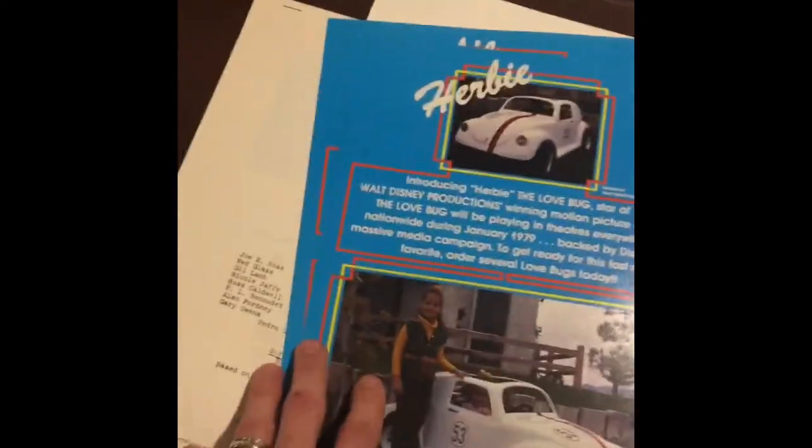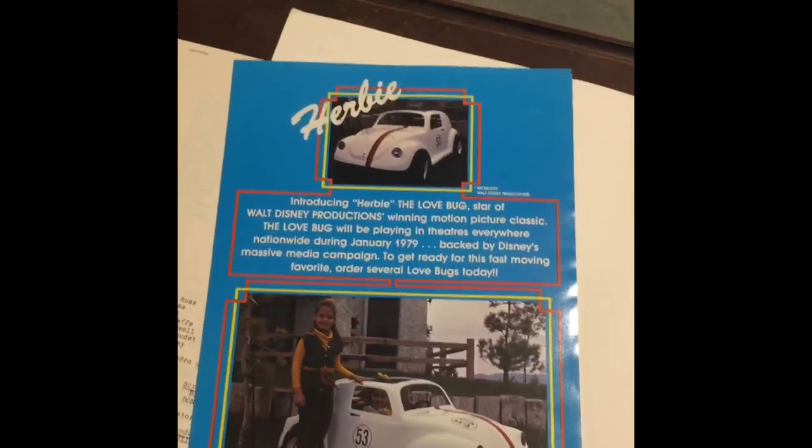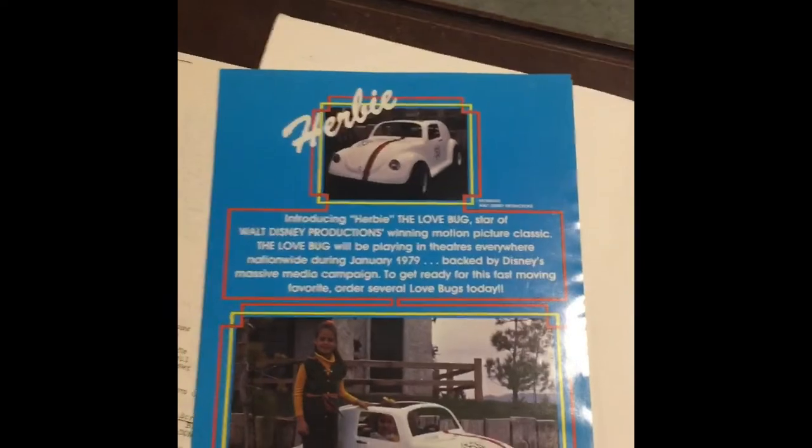I'm happy that there's two. What I'm going to do is frame one up and put them next to the go-karts that I have on display, and the other one I'll keep here in the advanced campaign material.